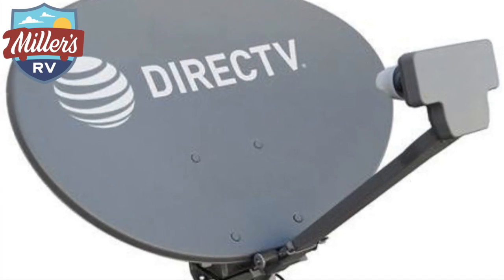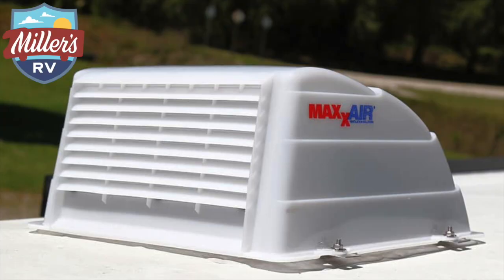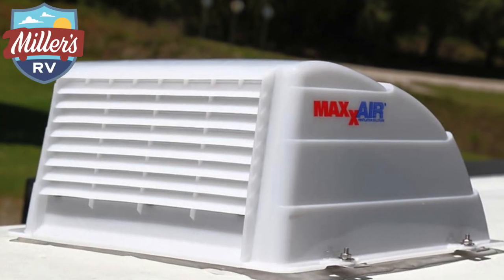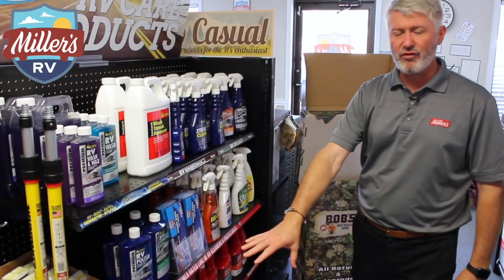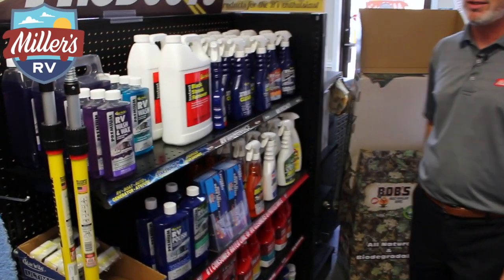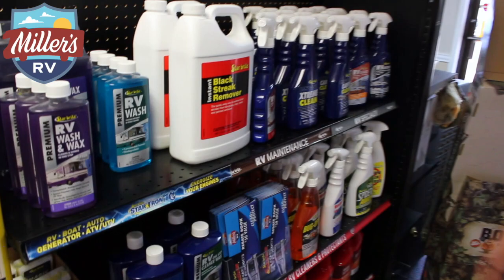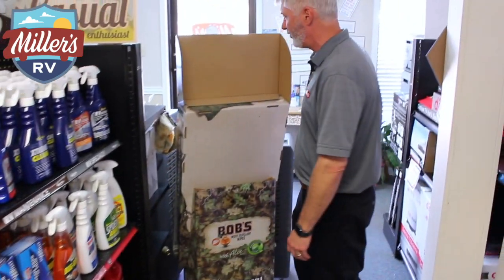We have covers — we can order your specific RV cover — and we have your tire guards, Max Air vents, and all of our cleaning accessories are right here. We've got washes and wax, black streak removers, magic sponges, a full detail kit available as well. We carry the Starbrite brand, so we've got all of their accessories and different products from cleaning your awning to polishing the unit to removing bugs and waterproofing.